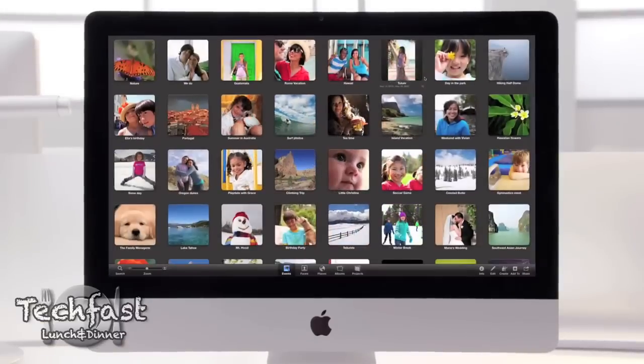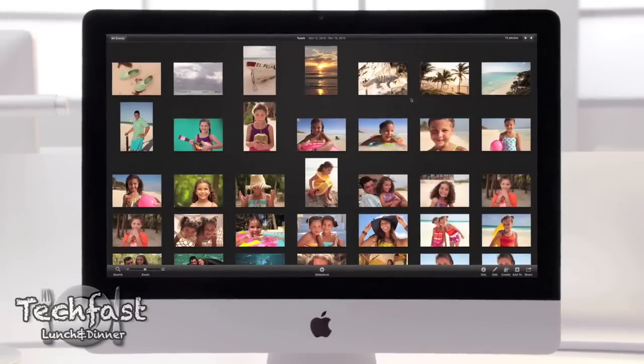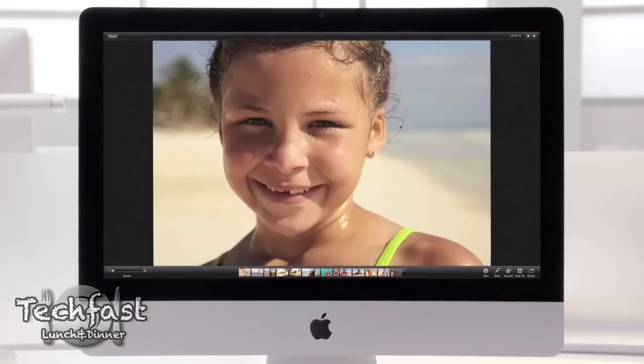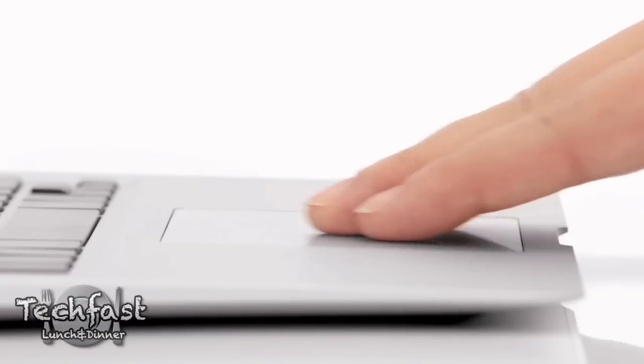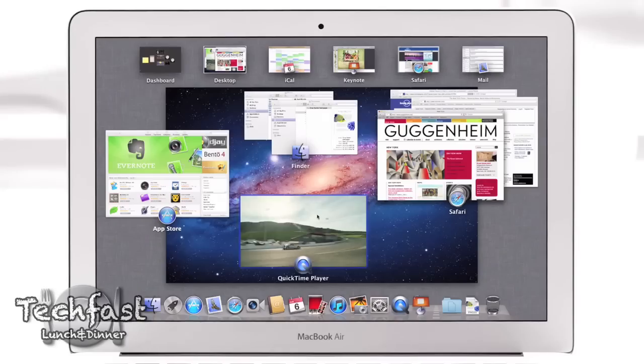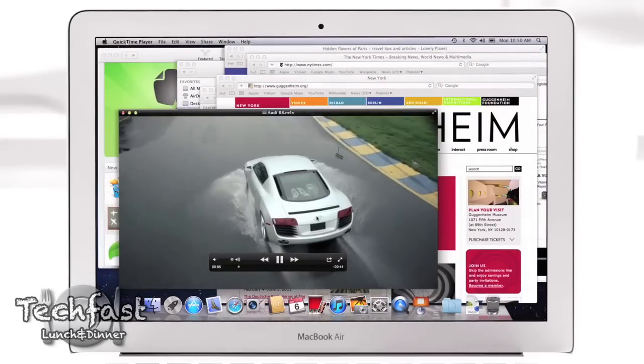Number two is full-screen apps, very similar to what you've seen on iOS devices. We will now see full-screen applications on our desktops or laptops. Number three is Mission Control — it's basically an expanded Exposé. All of your open apps are shown at once, grouped by each application.